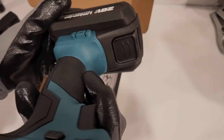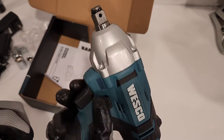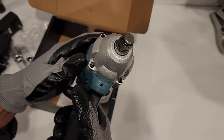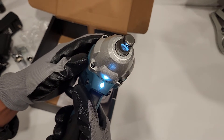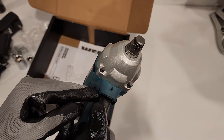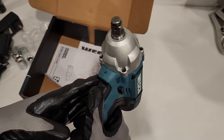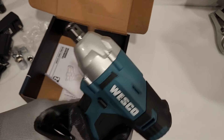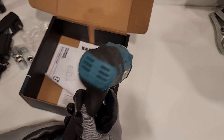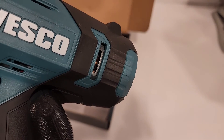There's no speeds, no adjustments — it's just a variable speed trigger, which is totally fine. The LED is useless. You can see you have to press the trigger — it doesn't stay on for any amount of time.